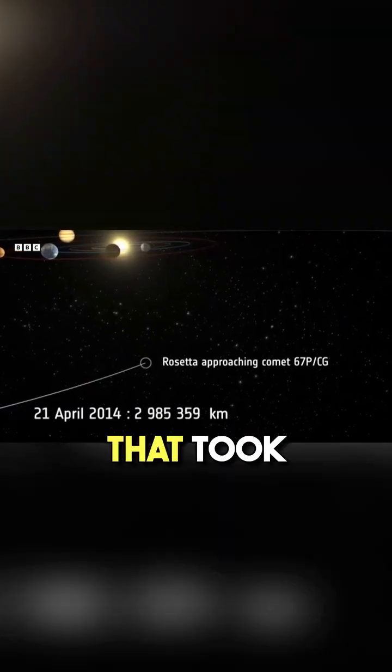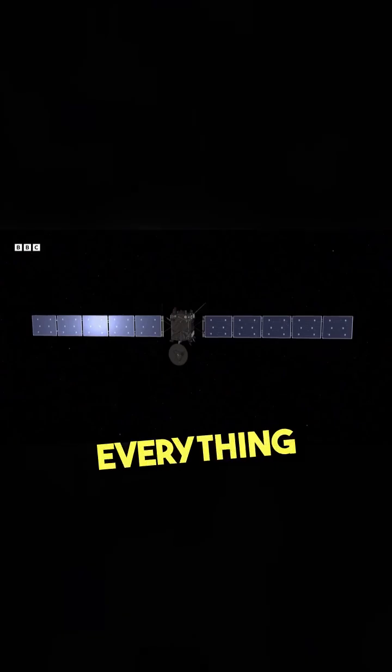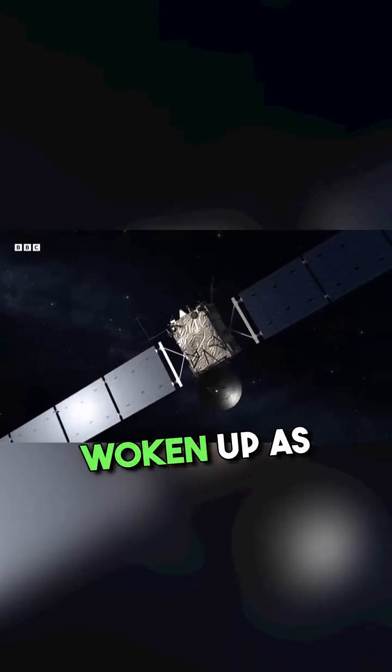The first part of the mission was just to catch up with the mysterious comet known as 67P. That took 10 years, during which time everything on board Rosetta was powered down, only to be woken up as it neared the comet.